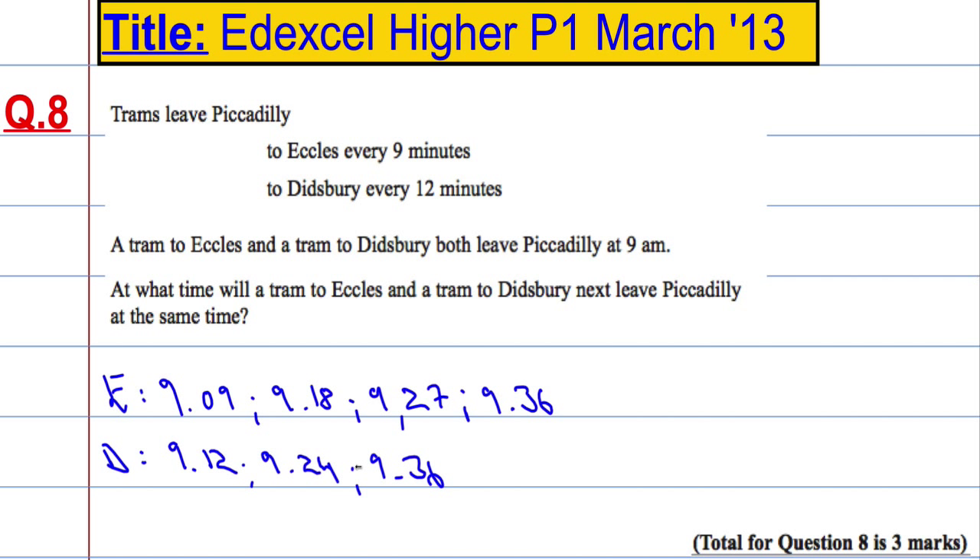9:36 is the time at which they both leave again. So 9:36 is your answer for 3 marks. Essentially what you're looking for is the lowest common multiple of 9 and 12 in this case.